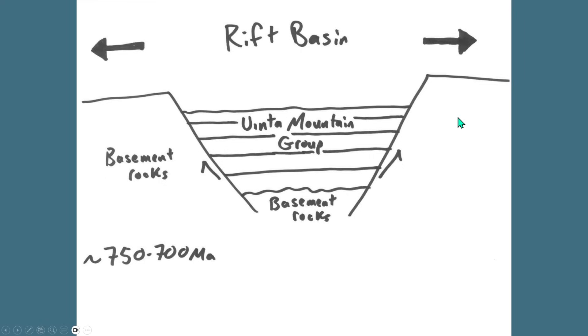Like all supercontinents, Rodinia's existence was fleeting. It began to break apart around 800 to 750 million years ago. As the supercontinent was extended, the crust broke along normal faults, and the down-dropped motion in the intervening space formed rift basins. Sediment carried by rivers, streams, and sometimes wind began filling these depressions, eventually reaching over 16,000 feet — about 5,000 meters — in cumulative thickness. These sediments lithified into the rocks of the Uinta Mountain Group, containing conglomerate, sandstone, shale, and mudstone. This unique package of rock exists only in the core of the Uinta Mountains.